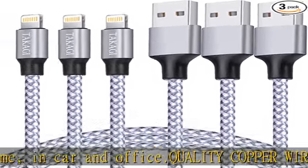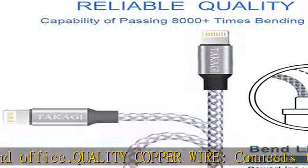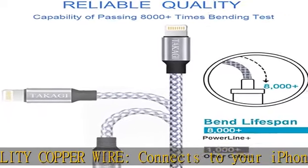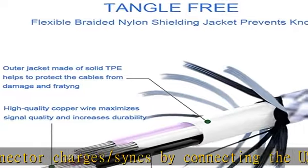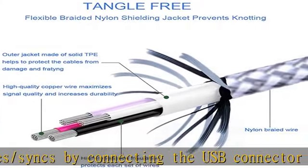Universal compatibility — works with iPhone 14, 13, 12, 11, 11 Pro, 11 Pro Max, XS Max, XS, XR, X, 8 Plus, 8, 7 Plus, 7, 6S Plus, 6S.